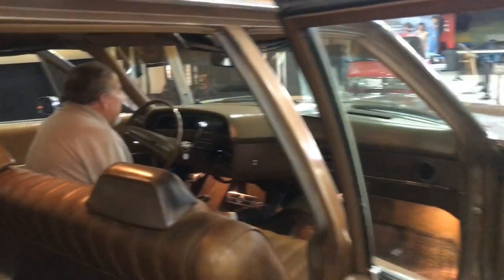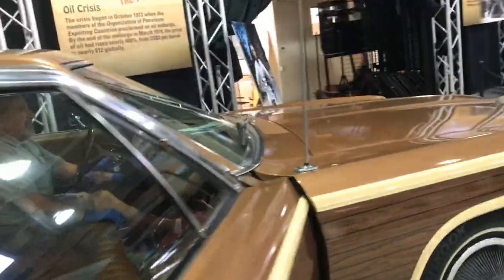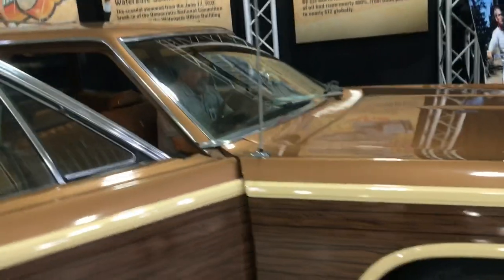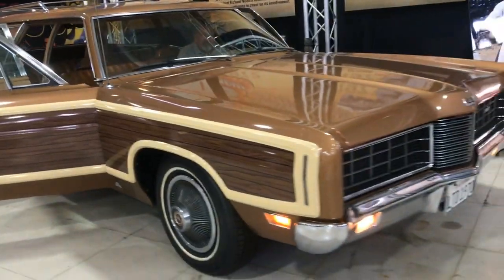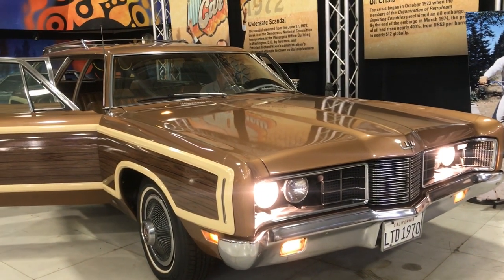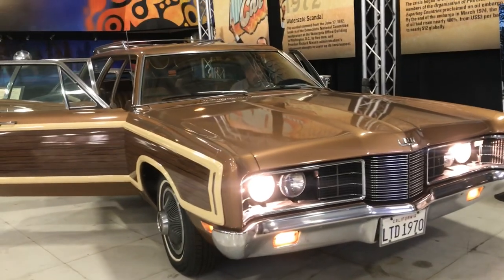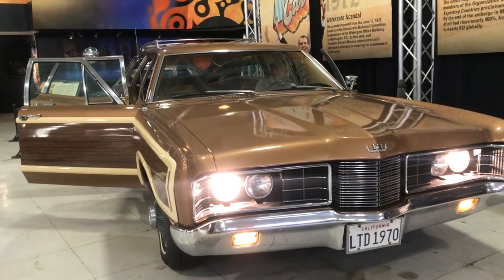Take a look at the lights — yeah, these are hidden headlights. Turn the headlights on and they stop being hidden. Let's take a look and see them open. Look at that — so cool. And there's your high beam.